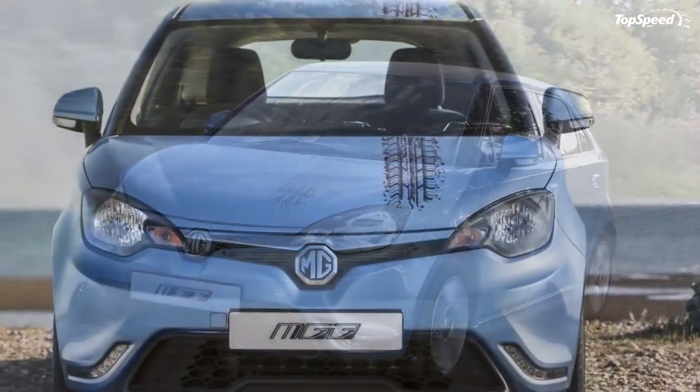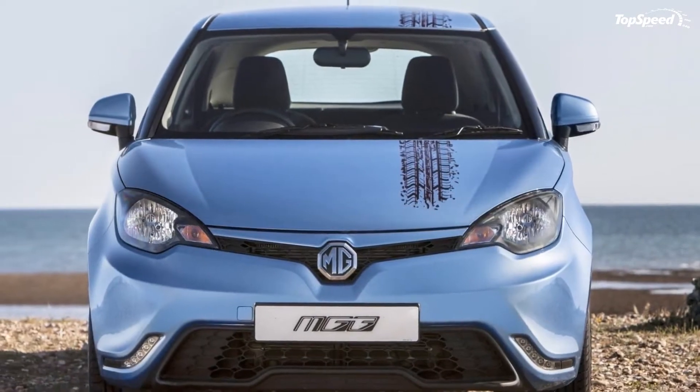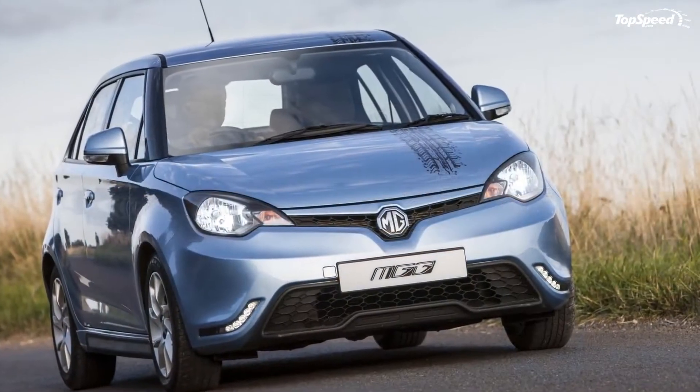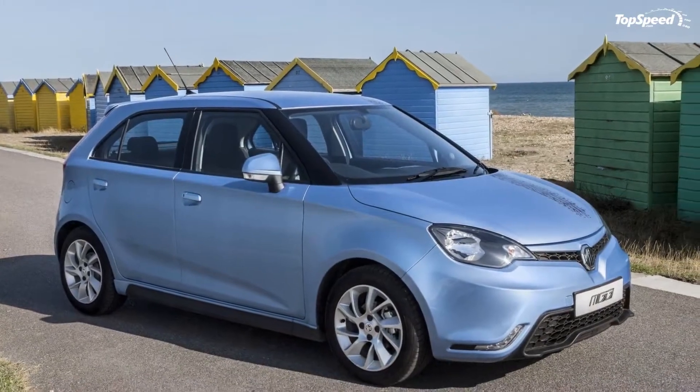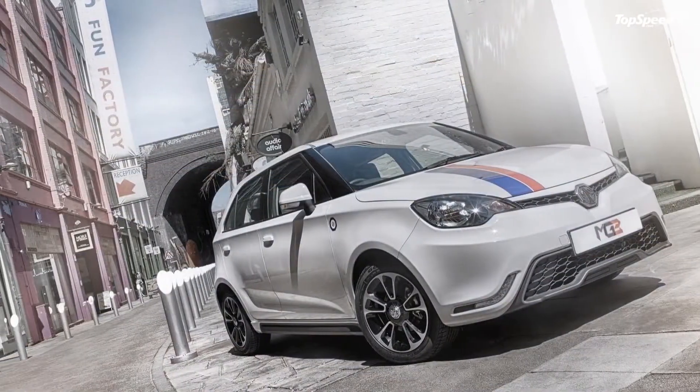The 2014 MG MG3. The MG3 nameplate was introduced in 2011, when SIAC, the current owner of the MG Motor brand, launched the five-door hatchback in China.